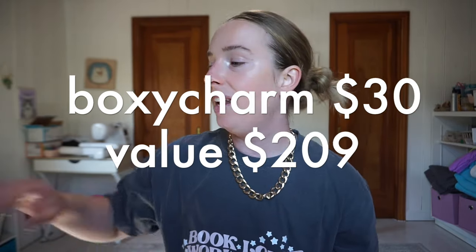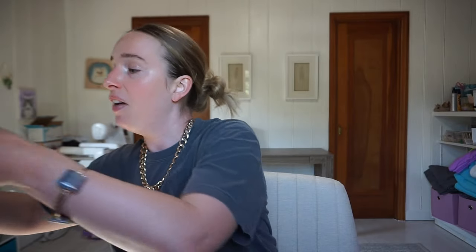That was all of the BoxyCharm. The value on the Iconic London palette is $62 - I misspoke earlier. This is a $30 box and it was valued at $209, which is very, very good for the money. What I'm most excited for is the Amika texture spray - basically the price of the box at $29. It's hard to get texture spray wrong. So that is the BoxyCharm.